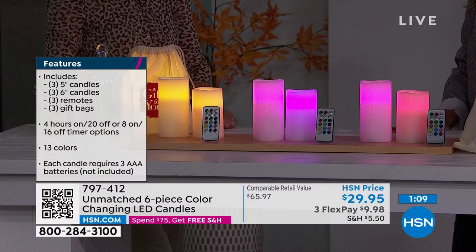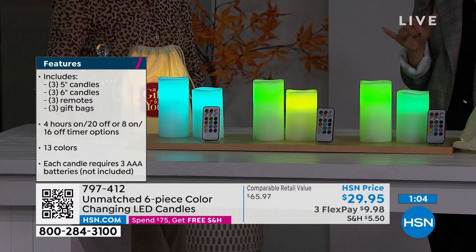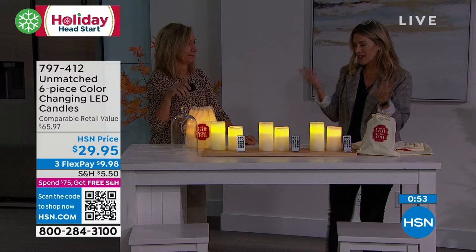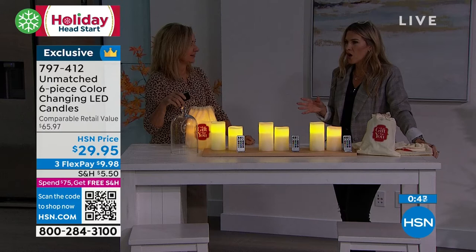Honestly, this is an extraordinary value at the start of the season. Jack-o'-lanterns, pumpkins, making those fall tablescapes — whether it's Halloween or Thanksgiving. I love Friendsgiving. I don't know anybody that doesn't say 'that's too many candles' — like that's what you want with these. More ambiance, right?